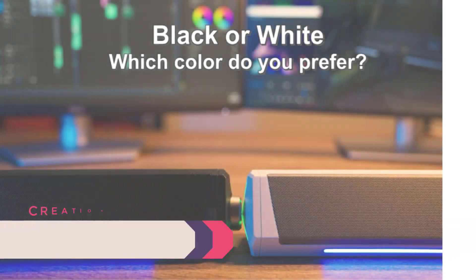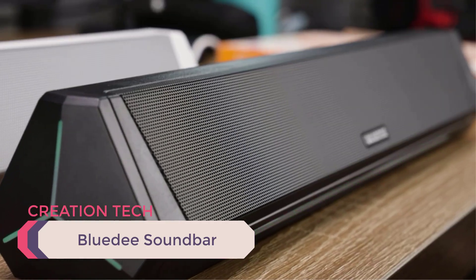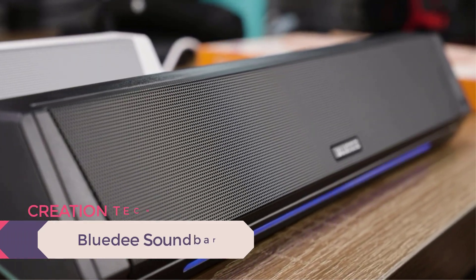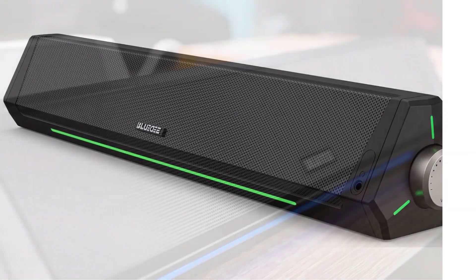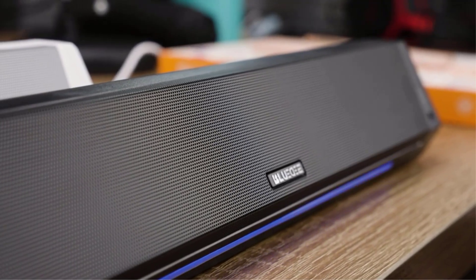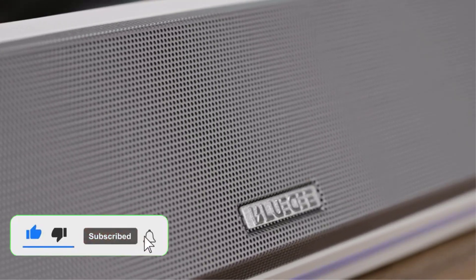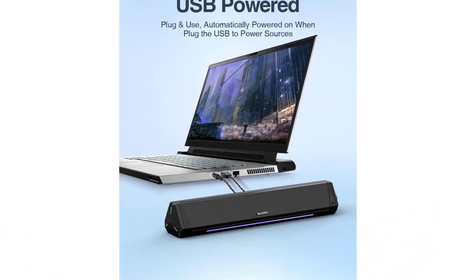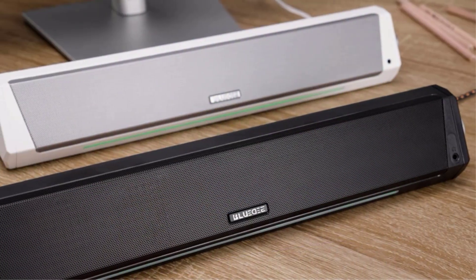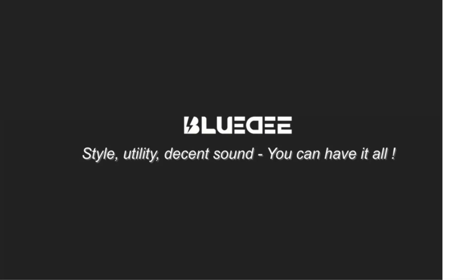Number 3: BlueD Soundbar. BlueD is an audio device expert dedicated to developing superior products using cutting-edge materials and technology. The BlueD USB Bluetooth soundbar is a must-have audio booster that provides an immersive listening experience unlike any other, thanks to its innovative design and superior sound quality that lets you enjoy crystal clear sound without taking up too much desk space. It comes with dual drivers and two diaphragms for high-definition audio. Because of its stylish appearance, it gives a sense of refinement to your environment. You have the option of connecting your gadgets through aux or Bluetooth 5.0.